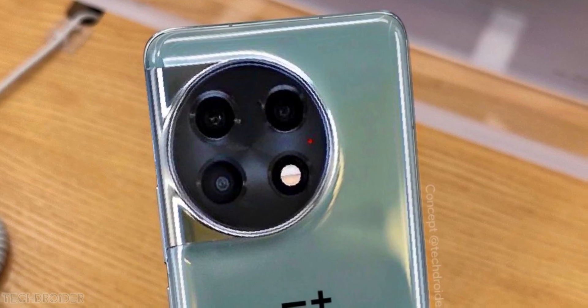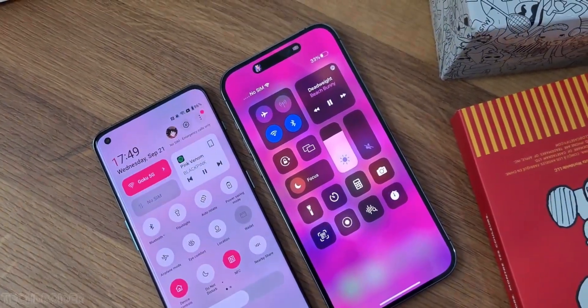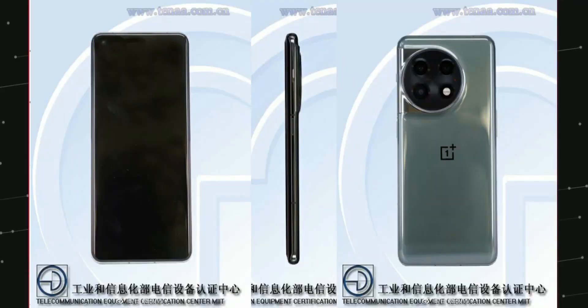The front features a 6.7-inch display with a side hole-punch selfie shooter, which is similar to the design of the OnePlus 10 Pro. There are slight deep curve edges, but the rear finish has a circular module on the OnePlus 11 versus a squarish one on the OnePlus 10 Pro.